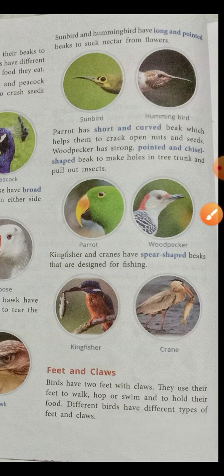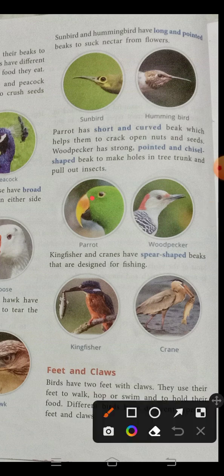The parrot has a short and curved beak which helps it to crack open nuts and seeds. The beak is completely curved in shape, and with this shape the parrot cracks and opens nuts and seeds. The woodpecker has a strong, pointed, and chisel-shaped beak to make holes.